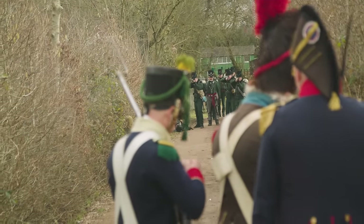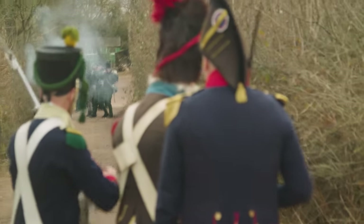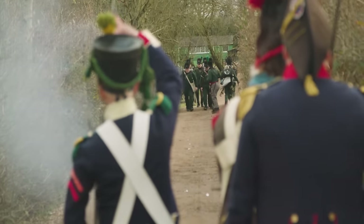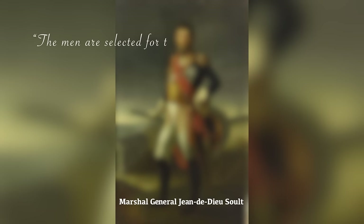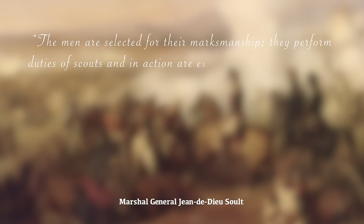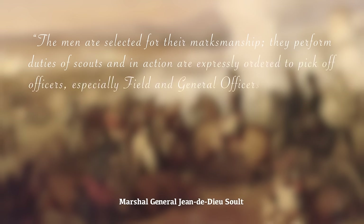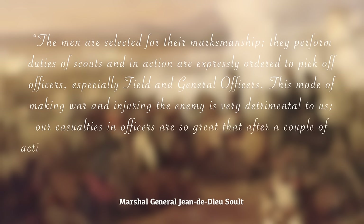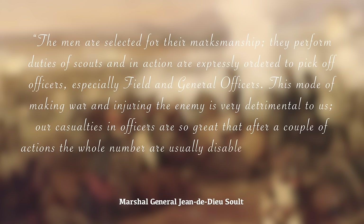Brutalised by their experiences and inured to the misery around them, the riflemen had little compassion for the French rank and file — dehumanising the enemy was a common coping mechanism. Their methods were ruthlessly effective, as French accounts confirmed: 'The men are selected for their marksmanship and in action are expressly ordered to pick off officers, especially field and general officers. Our casualties in officers are so great that after a couple of actions, the whole number are usually disabled in the ratio of one officer to eight men.'